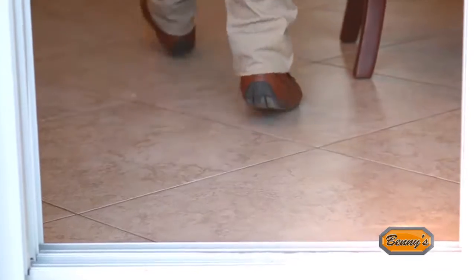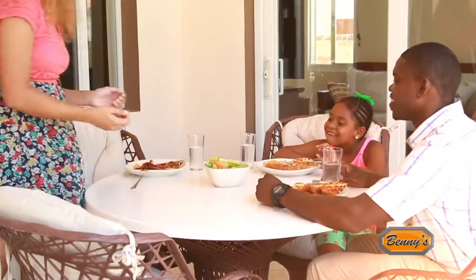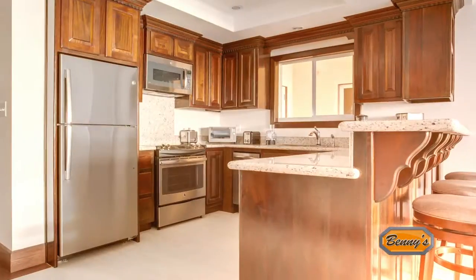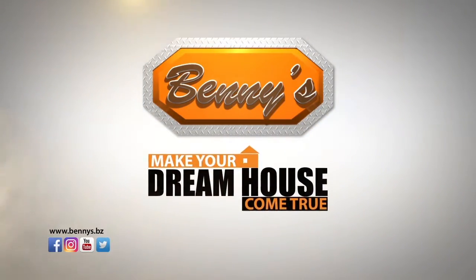From the grand entrance onto our beautifully tiled floors, we are comfortable in our home, truly content with the knowledge that we did well shopping at Benny's. Benny's and you — together we can make your dream house come true.